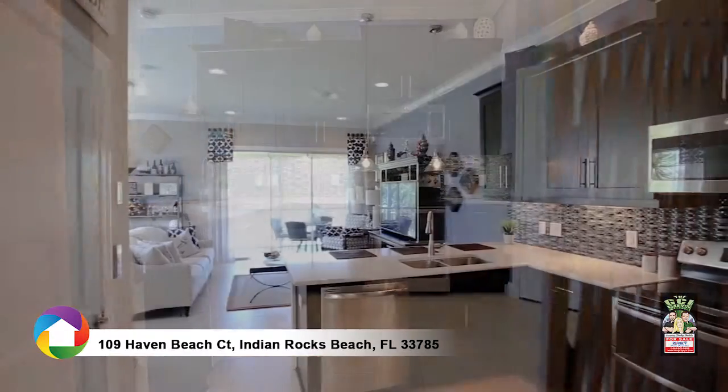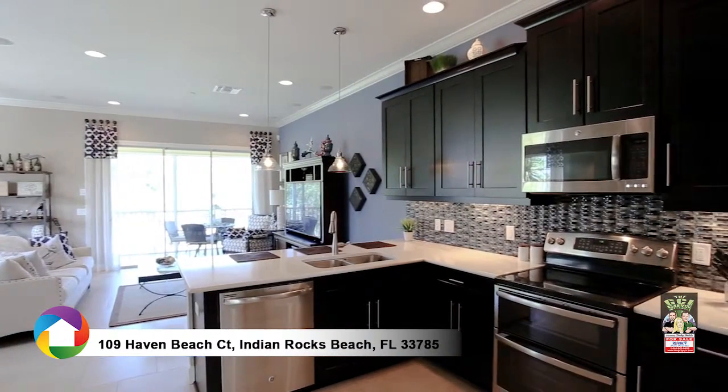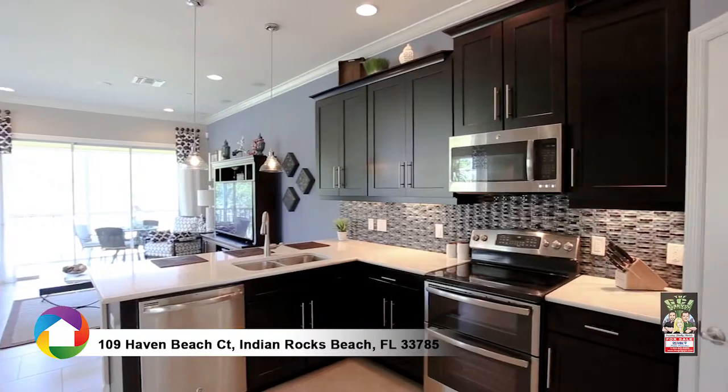Great natural light, ten-foot ceilings in the main living areas, and nine-foot ceilings in all of the bedrooms.